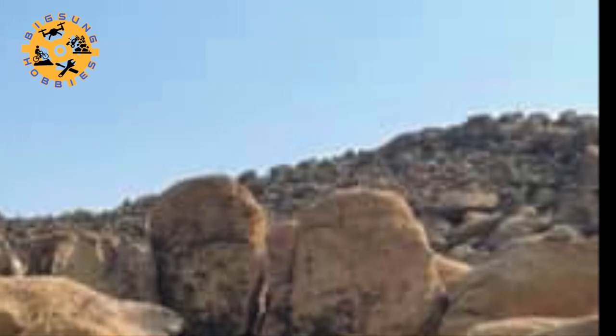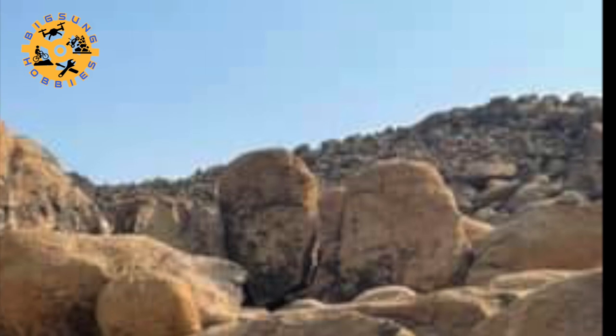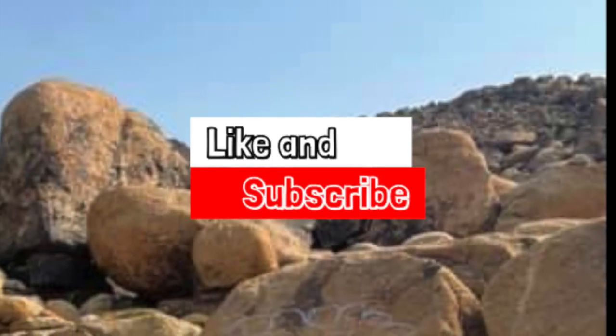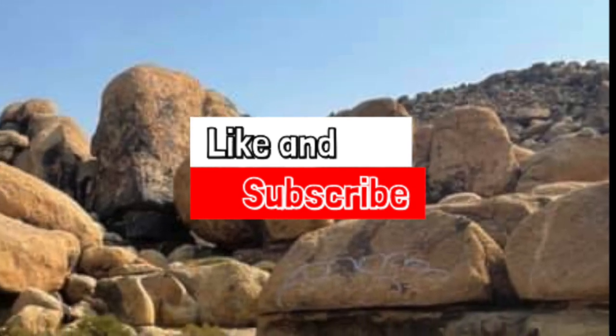Welcome to BigSongHobbies. If you are new to my channel, a big welcome. Here you find RC reviews, upgrades and mods, and run videos related to RCs. Before we dive in, please hit that like and subscribe buttons as they will help greatly with the algorithm and the channel.